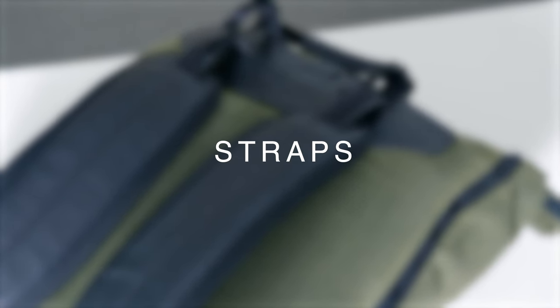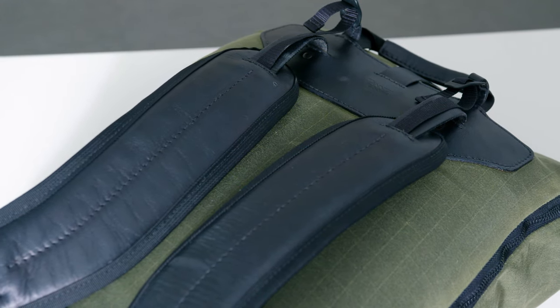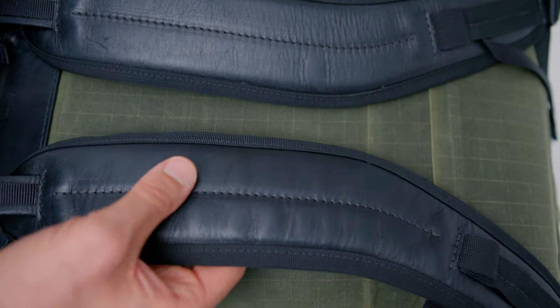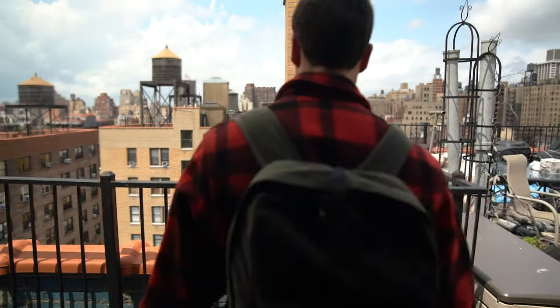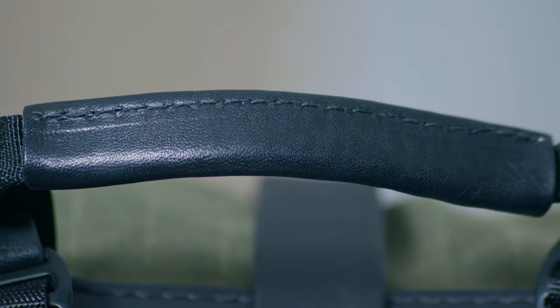Moving on to the straps — they're constructed with three layers. On the bottom you've got 10-ounce canvas, on the inside there's foam, and on the top layer there's bridal leather, with the whole thing encased in nylon webbing. The bridal leather is from a Pennsylvania-based tannery called Wickett & Craig — it's often called English bridal leather, but that refers to the type of leather, not where it's from. It's also in my Filson Journeyman backpack; it's a nice leather because it's very tough but has a tiny bit of stretch, making it more comfortable than a lot of rigid leathers.